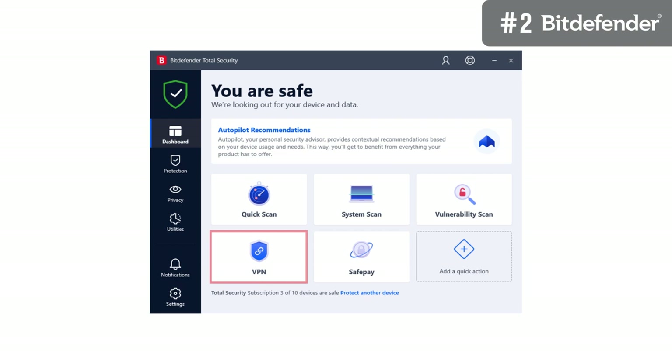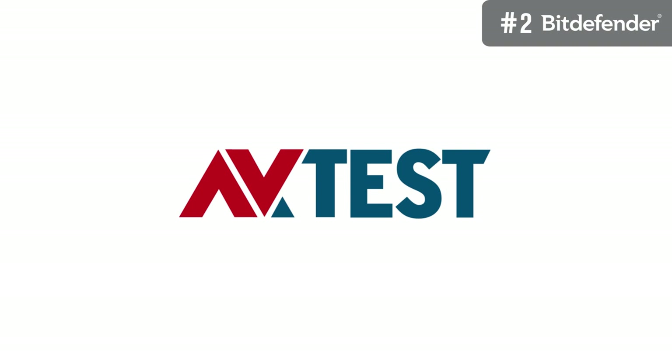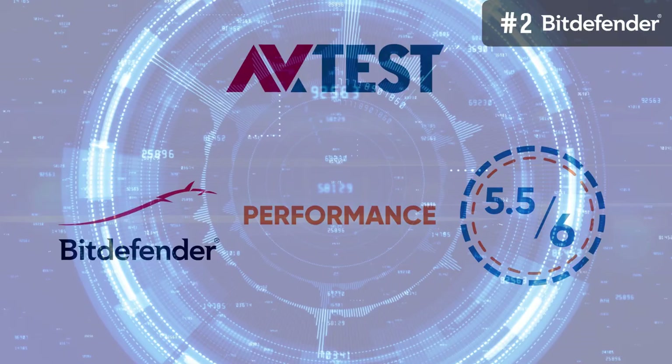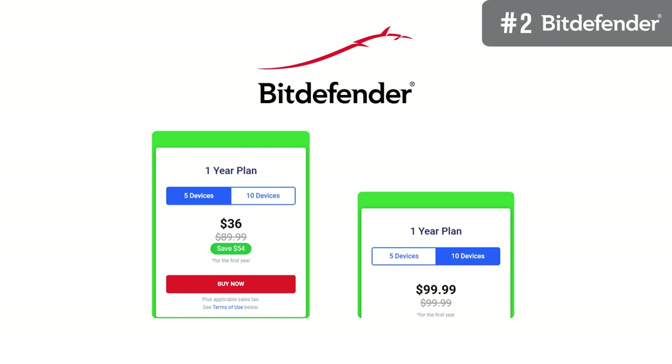There is also a VPN with a data cap of 200MB per day. If you want all the Total Security features along with a full-blown VPN with no data limits, you can check out Bitdefender Premium Security. In terms of malware protection, Bitdefender Total Security is exceptional, receiving a flawless 6 out of 6 score for protection in recent AV test evaluations. However, it's not quite as flawless in performance — with a 5.5 out of 6 score, it does mitigate system impact considerably well. In terms of ease of use, the solution performs much better, with a well-designed interface that's easy to navigate with different sections for different features.